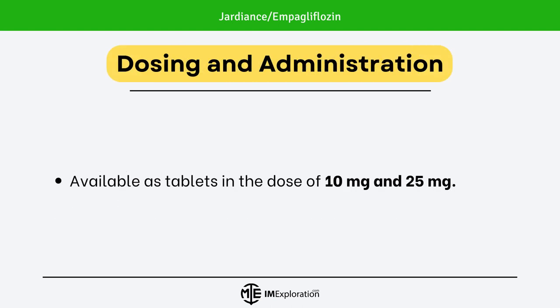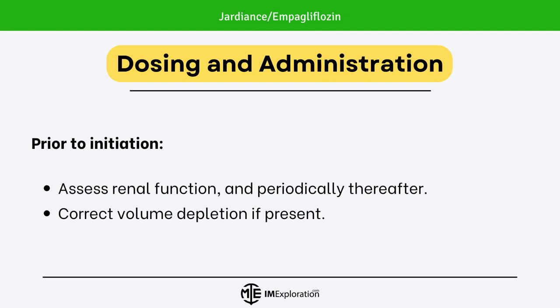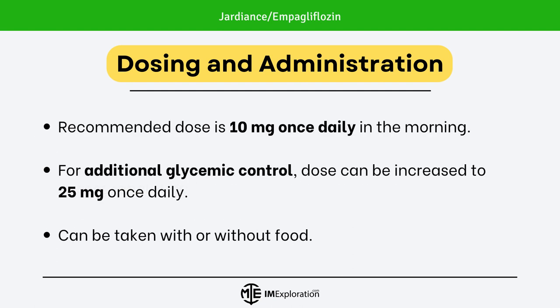Moving on to dosing and administration. Jardians is available as tablets in doses of 10mg and 25mg. Prior to initiation, make sure to assess renal function and check it periodically thereafter. Volume depletion should be corrected if present. Jardians is recommended at a dose of 10mg once daily in the morning. For additional glycemic control, the dose can be increased to 25mg once daily. Jardians can be taken with or without food.